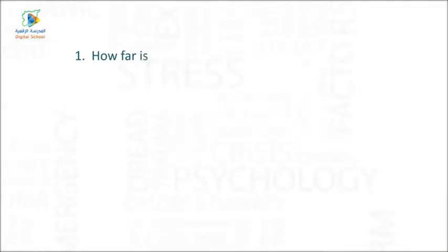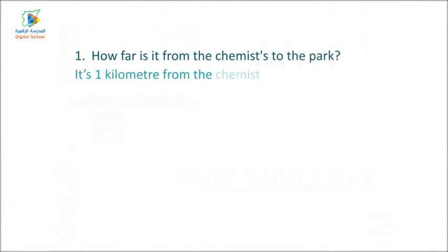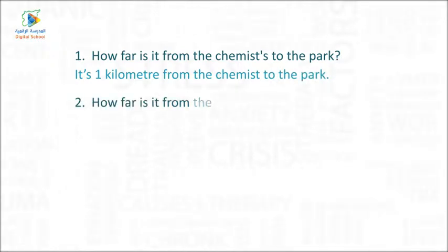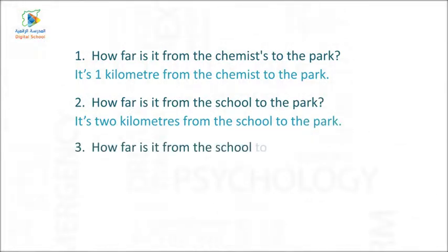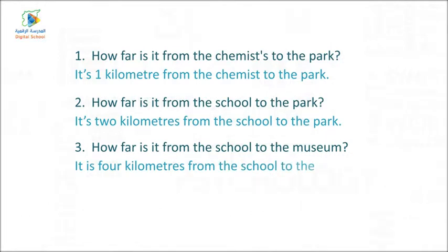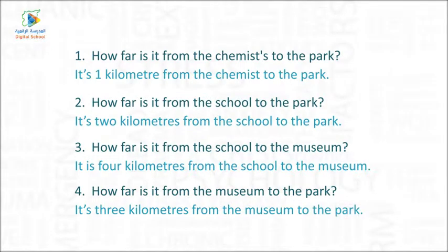One — How far is it from the chemist's to the park? It's one kilometer from the chemist's to the park. Two — How far is it from the school to the park? It's two kilometers from the school to the park. Three — How far is it from the school to the museum? Four — How far is it from the museum to the park? It's three kilometers from the museum to the park.